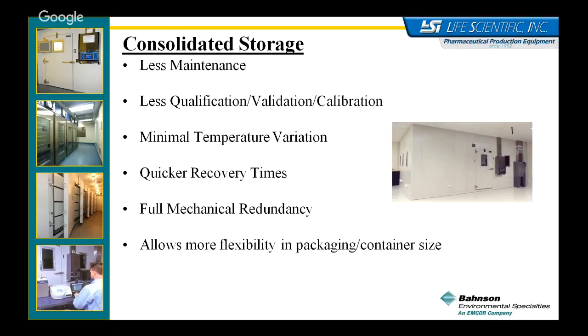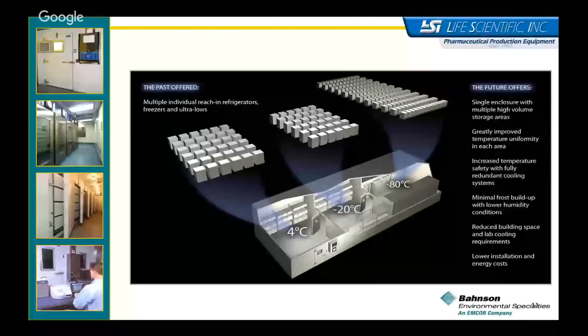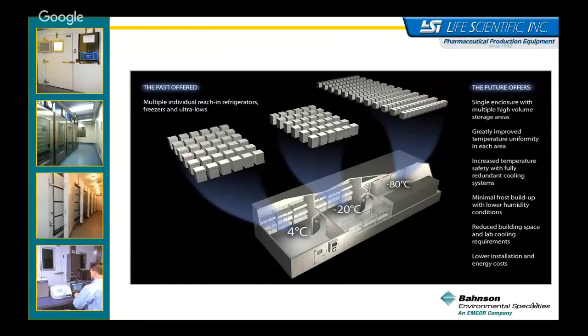This is an artist rendering of one of the conceptual drawings of turning a multiple-unit freezer farm into a consolidated system. In this version we have a 4°C room leading into a minus 20, leading into a minus 80. You're not locked into this configuration by any means — we provide customized solutions. This is just one conceptual drawing. We design these specifically for each customer's needs, whatever temperature and space your building allows.